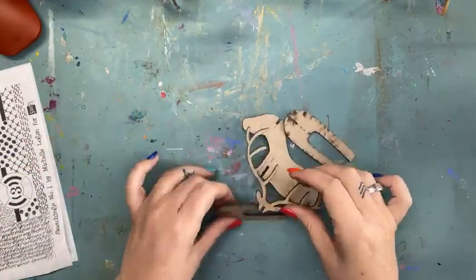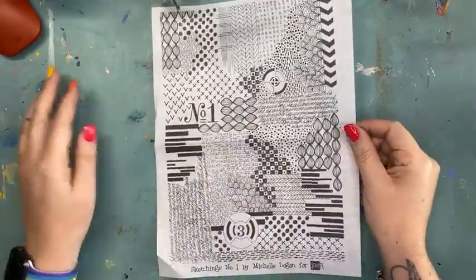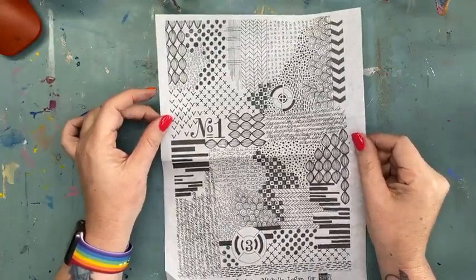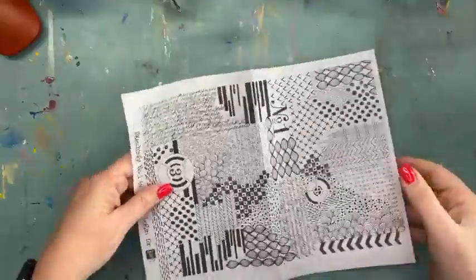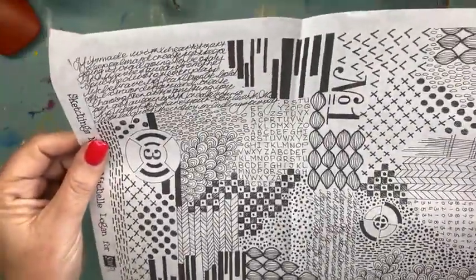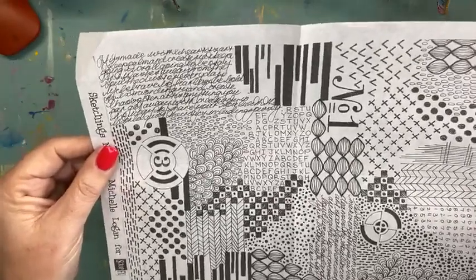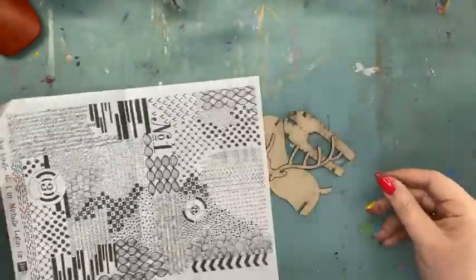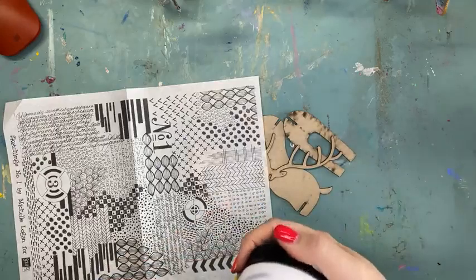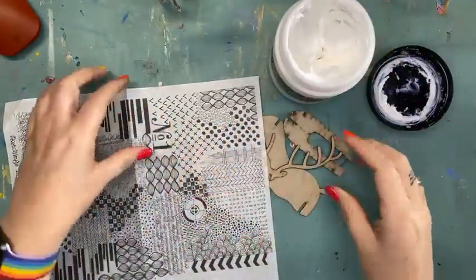I'm going to pop these little guys just off camera so we can start creating with this one today. I do apologize about the shadows — I seem to be getting a little flicker on my camera this morning. So I've pulled off the shelf the Sketchings Number One collage paper from Scrap FX. I really love this — Michelle Logan, very talented lady, has hand drawn these. We're going to use gel medium to stick this onto our reindeer.